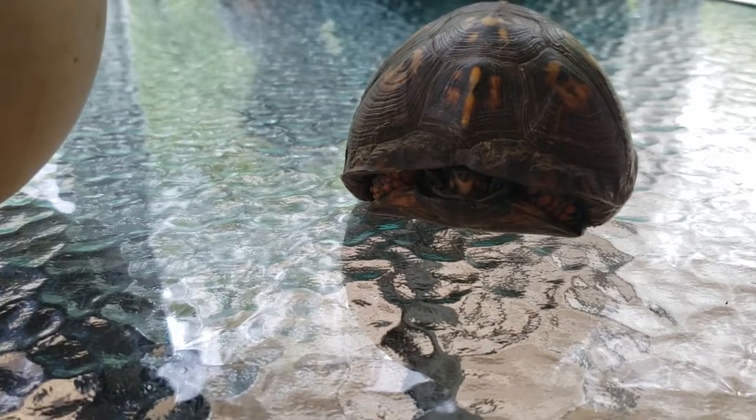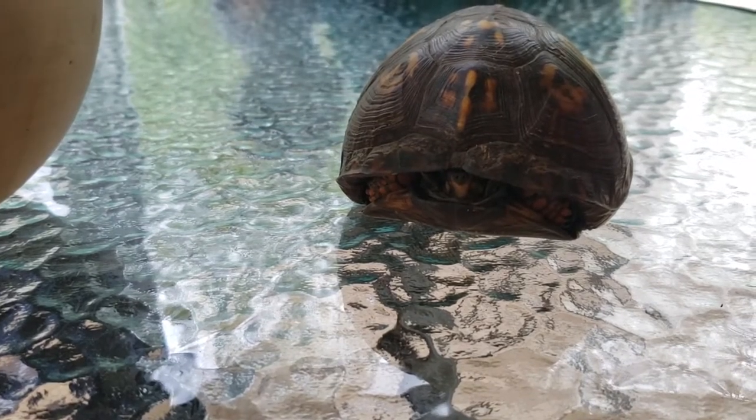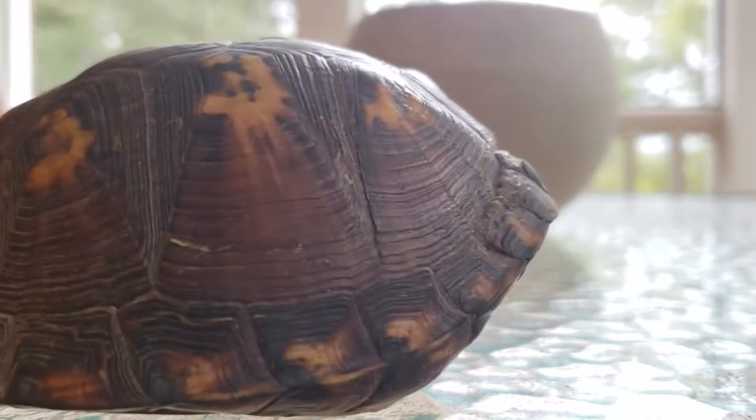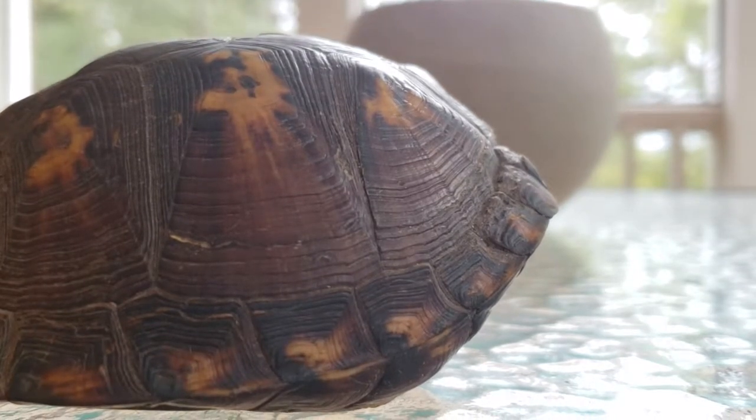One of the funny things on this turtle is its shell has little letters on it. This looks like a G, that looks like an E, and that looks like another G. So his name is Geg.